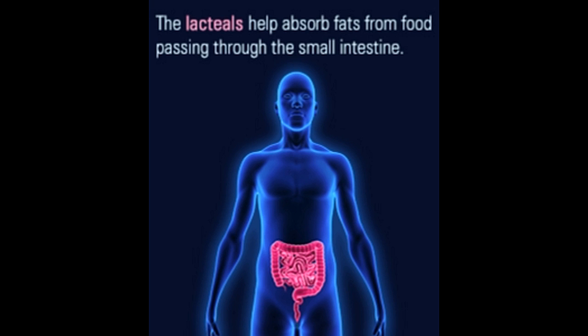Despite being associated with the immune system of the body, the lacteals also play an important role in digestion. But where are the lacteals located in the digestive tract?